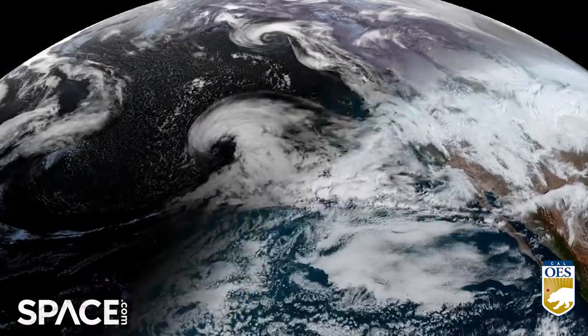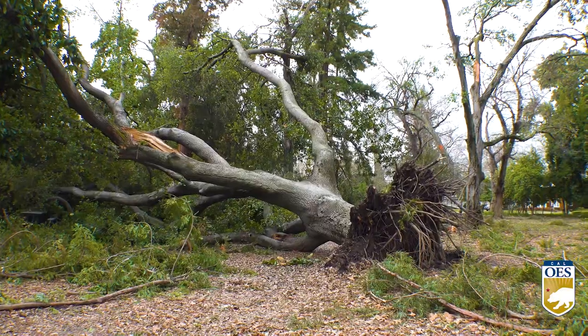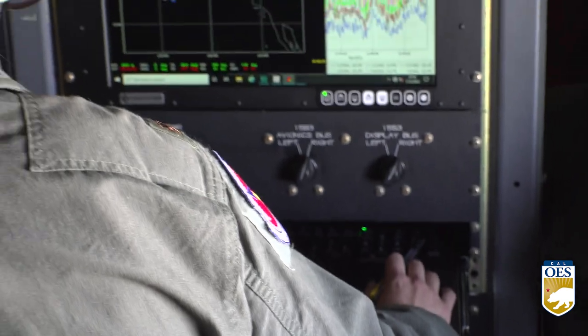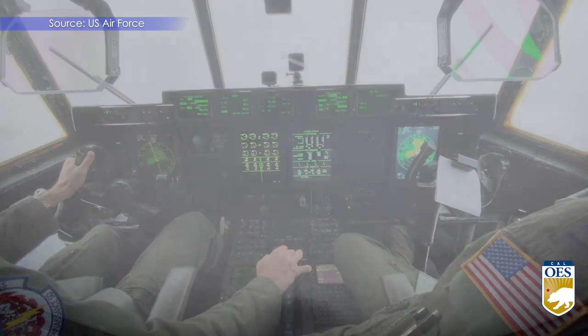California just endured a series of nine atmospheric river events, which brought heavy rain, strong winds, and flooding to most of the state. Data collected from these flights is vital to better understand future storms brewing in the Pacific, whose paths will likely take them directly over California.